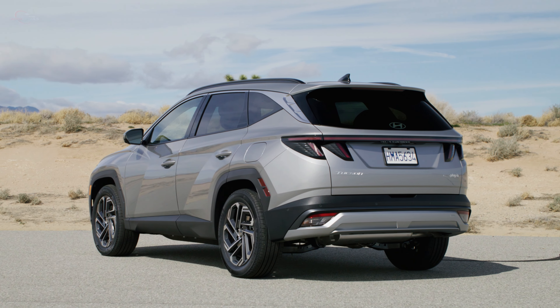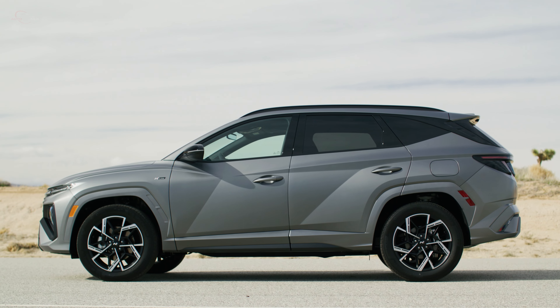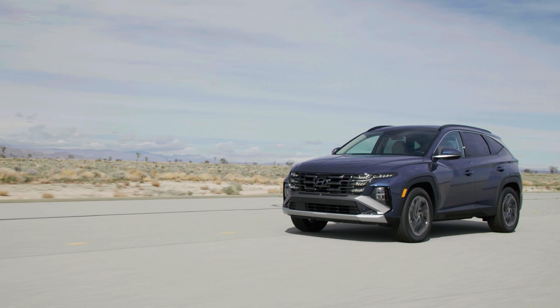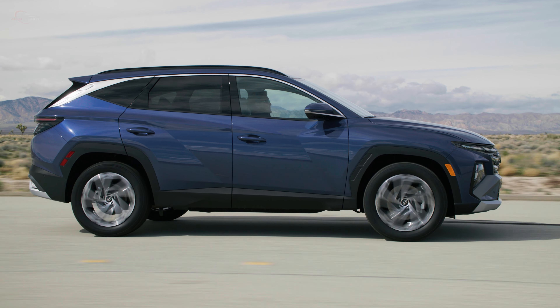The overall dimensions of the 2025 Tucson are 182.7 inches long, 73.4 inches wide, 66.3 inches high, with a wheelbase of 108.5 inches. Additionally, the N-line grade is slightly longer by 0.4 inches.